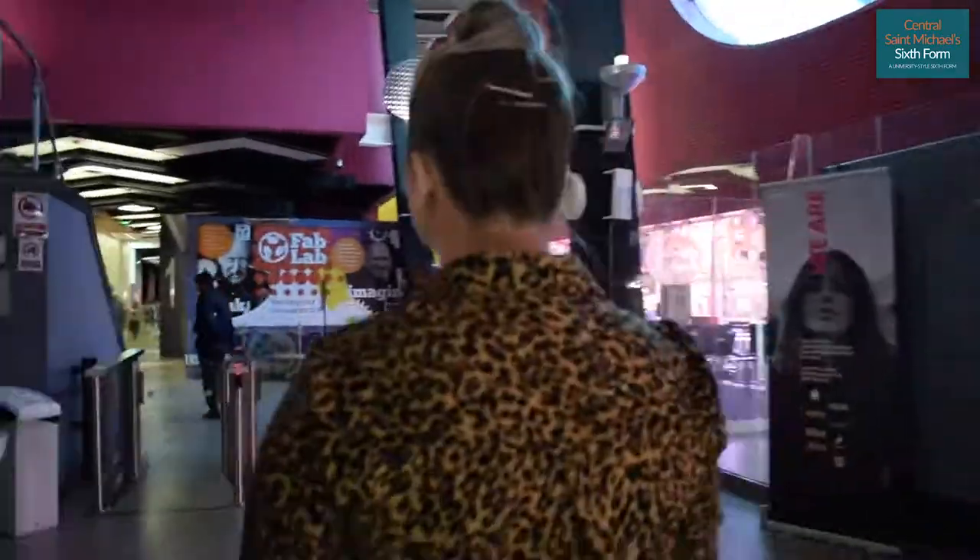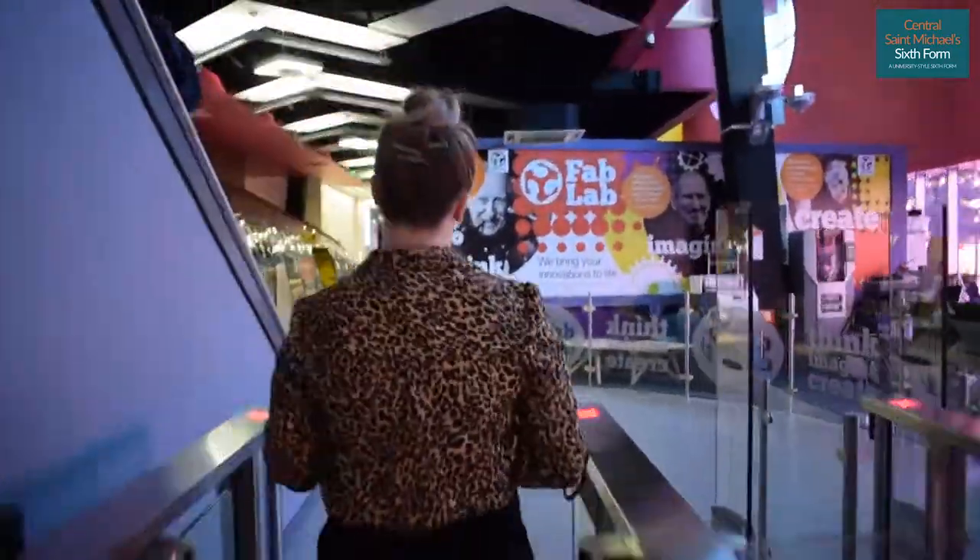You'll also see our toilets. We have toilets on almost every floor in Central Saint Michael's, apart from floor two. We're going to go and see the fab lab now, so if you want to follow me.